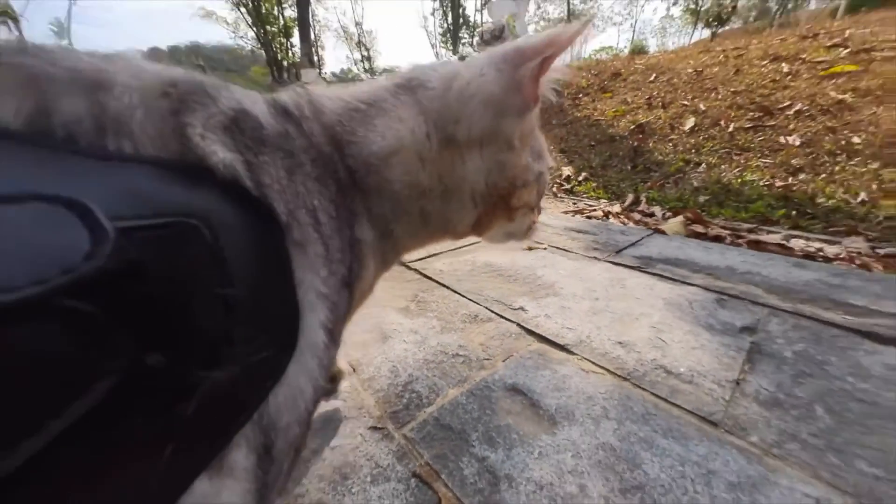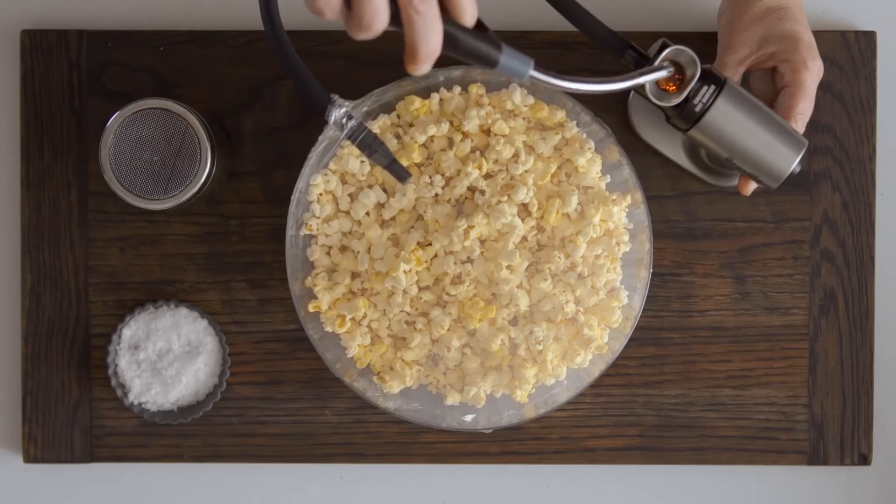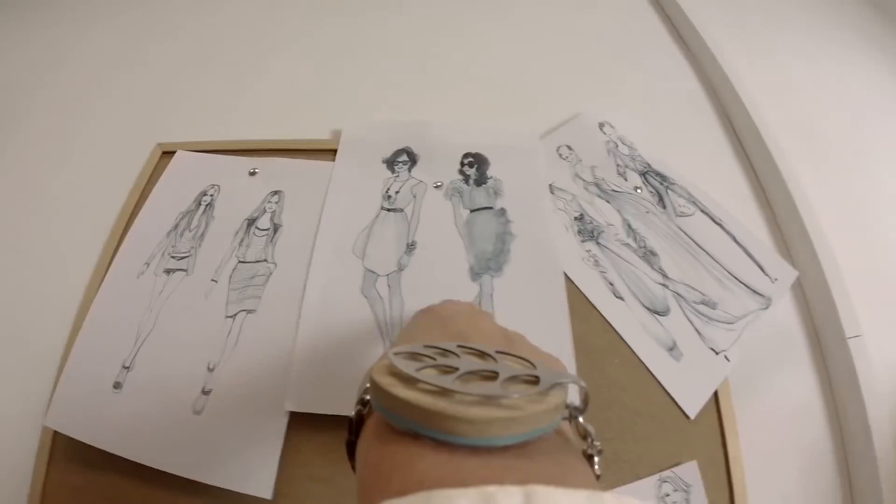There you have it: 10 gadgets worth buying. Thank you for staying till the end of the video. If you're new to the channel, please make sure to hit the like button and smash that subscribe button to become part of the Unique Family. Also, see the little bell icon near the subscribe button — make sure to hit that too to be among the first to receive notifications whenever a new video is uploaded.